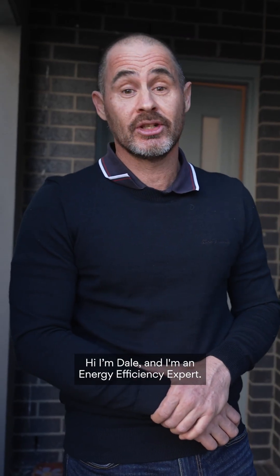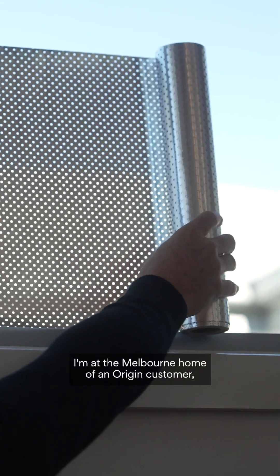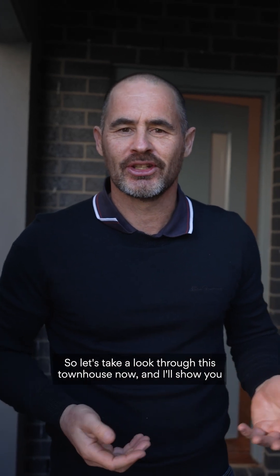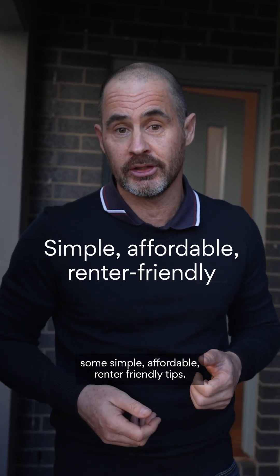Hi, I'm Dale and I'm an energy efficiency expert. I'm at the Melbourne home of an Origin customer to help boost their energy efficiency. So let's take a look through this townhouse and I'll show you some simple, affordable, renter-friendly tips.